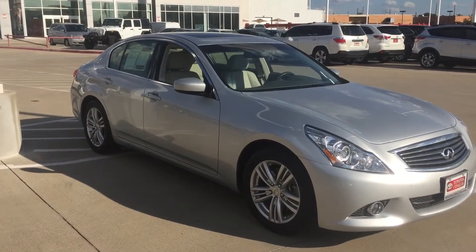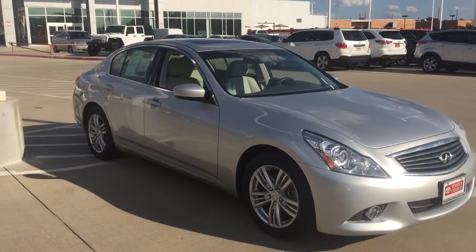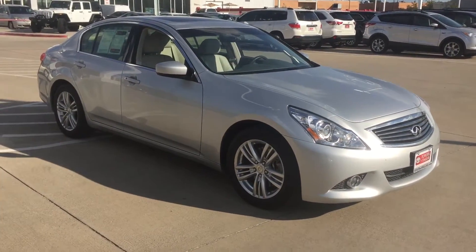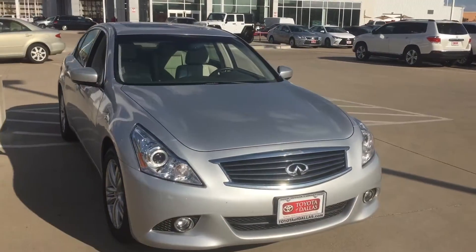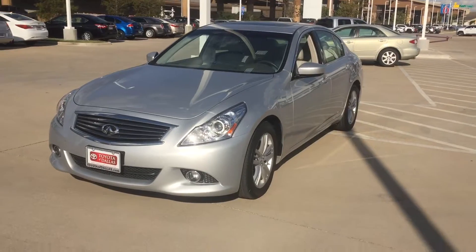Hello, this is Bert Flores with Toyota Dallas, just following up with you and shooting a quick little video of the car so you know the vehicle is here and available. It's a beautiful 2012 G37 Journey, silver in color, with nice alloy wheels and fog lights. Only 22,000 miles on this car — very little miles, and it looks like it was very well taken care of.